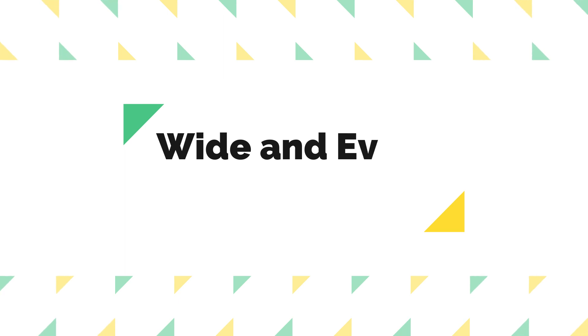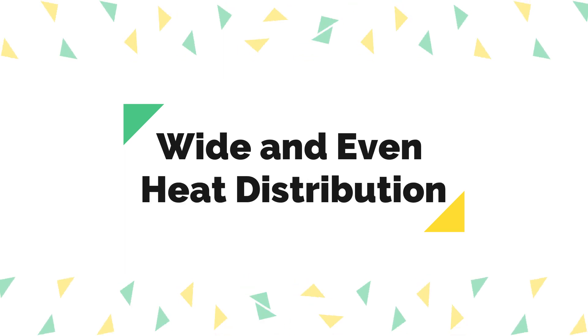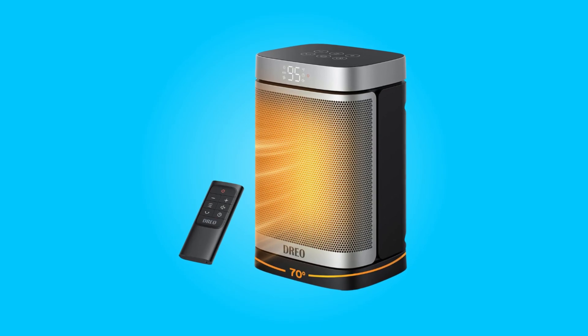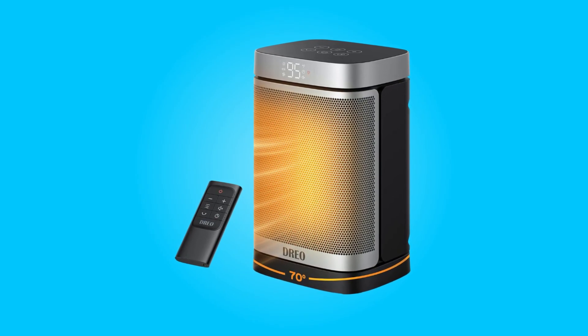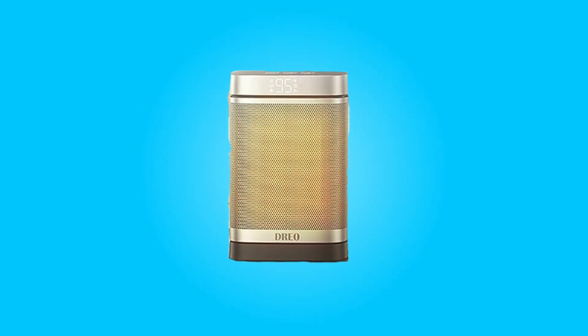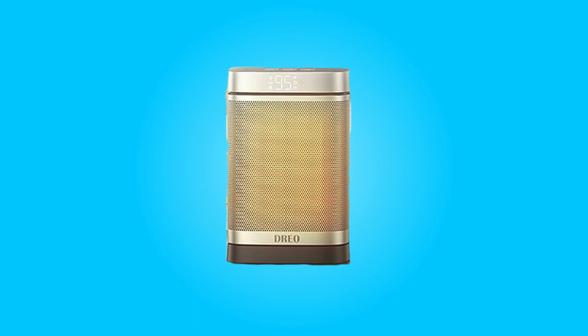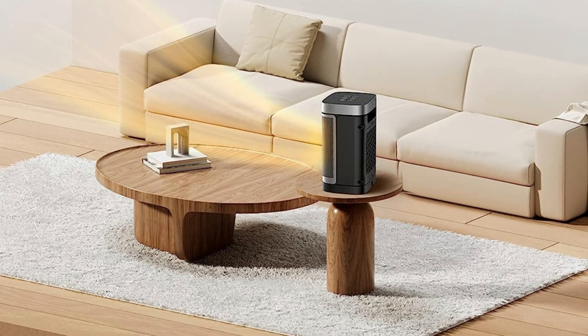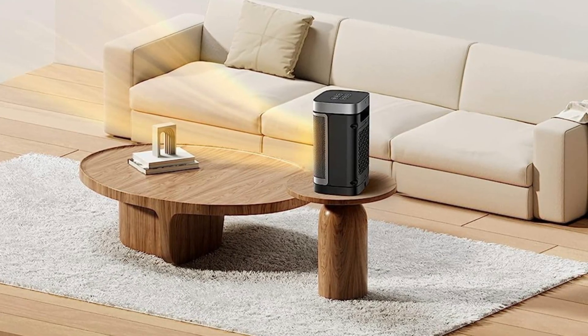Number four: wide and even heat distribution. This heater takes heating to another level with its 70-degree wide angle oscillation. This feature ensures that heat is distributed evenly throughout the room, making it suitable for bedrooms, garages, basements, offices, and even desktops. No more chilly spots in your living space.